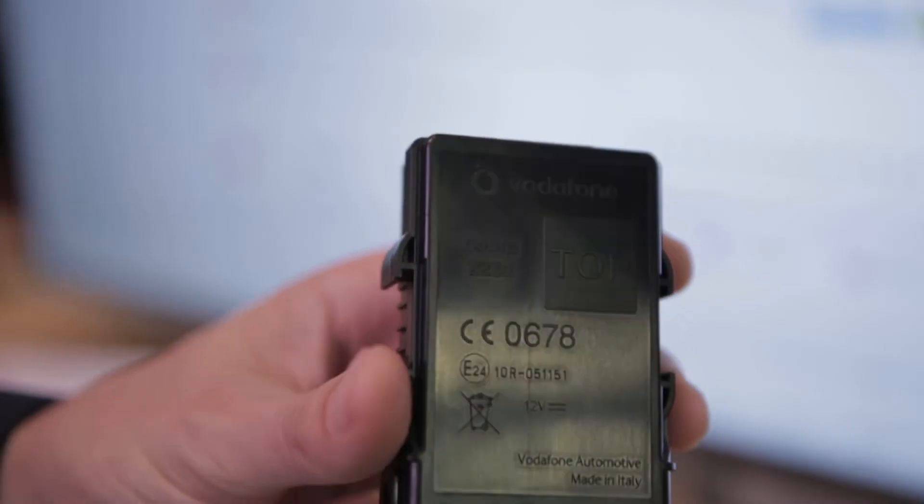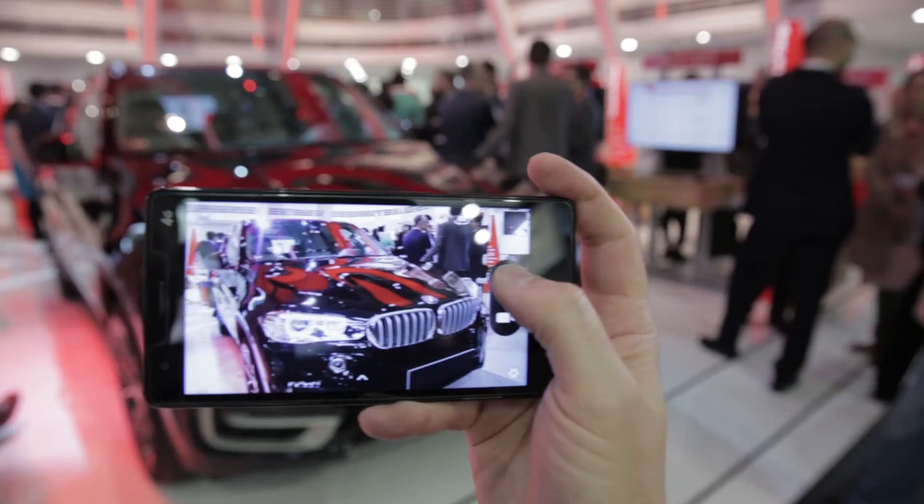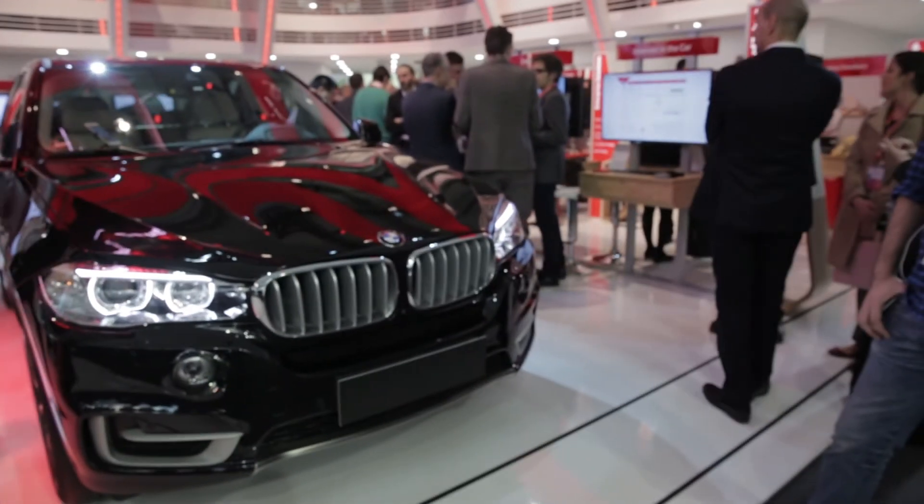We have Vodafone machine-to-machine connectivity in the solutions, so overall we have an end-to-end control of the solutions. We secure the device, we secure the data transmissions, and we secure the platform.